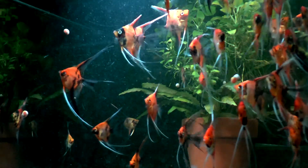Hi, Steve from Angels Plus here. A lot of people ask me what do you do to get your koi so colorful?